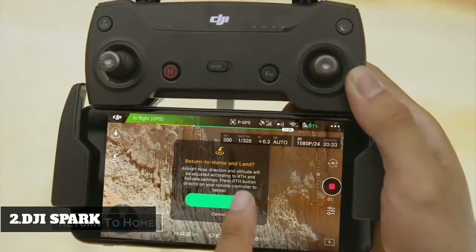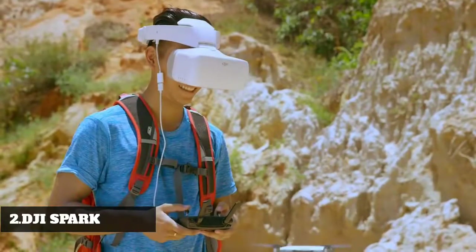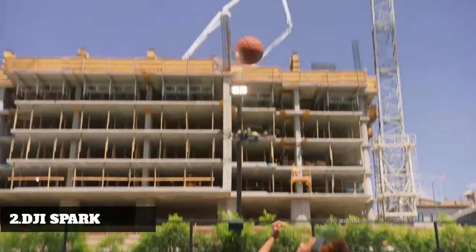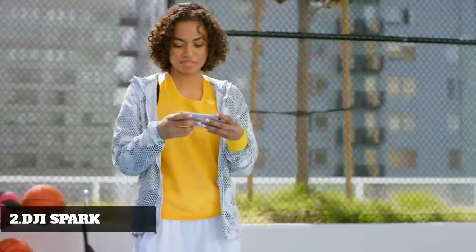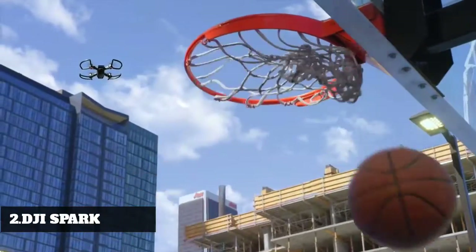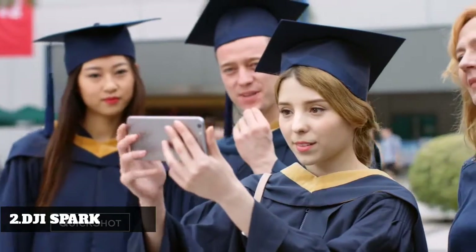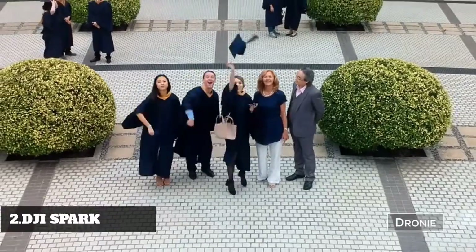It'll even sense obstacles to avoid things in front of it and come home safely. Think you've got smooth moves? Spark's footage is smoother — it takes the shake out of your shot so you look like a pro. Not feeling the control sticks? Perform preset flight maneuvers with a single click and get those epic shots.